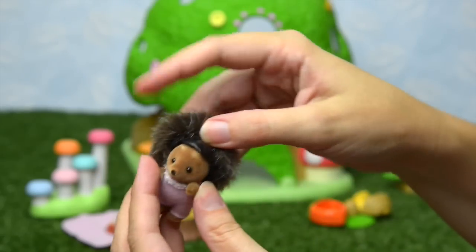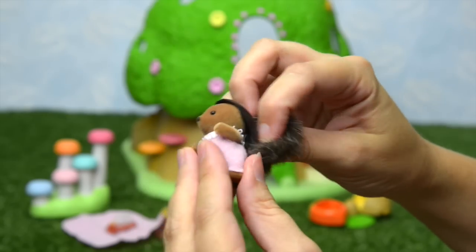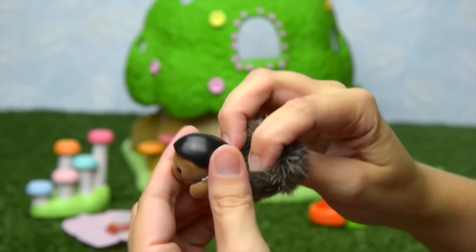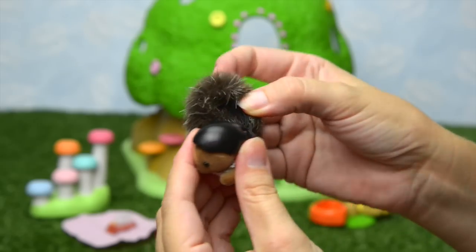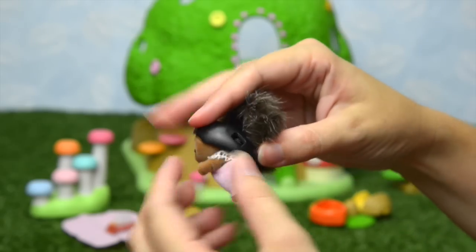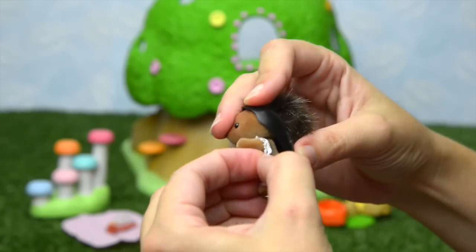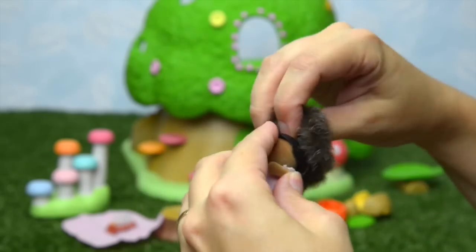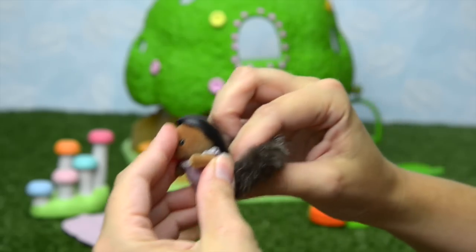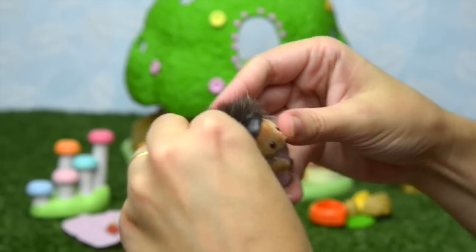Oh look, this is clever — very nifty. You can take her hair off! I'm not certain what the point of this would be... oh yes — so that you can take on and off her clothes. It's held together by a little bit of elastic under the back. This is something for an adult to do because it's a bit tricky, but it's good to know you have the option to remove the hedgehog's fur.